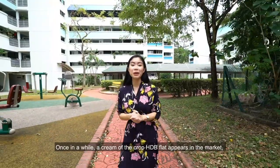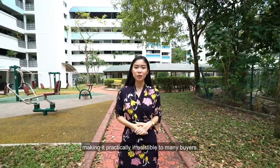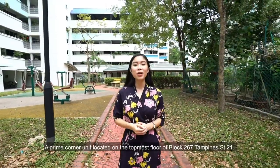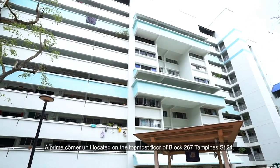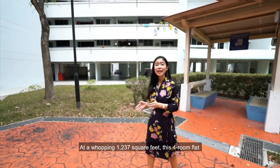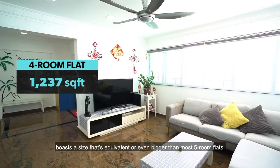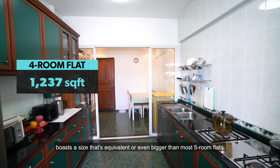Once in a while, a cream of the crop HDB flat appears in the market, making it practically irresistible to many buyers. We have just that to show you today — a prime corner unit located on the topmost floor of Block 267 Tampines Street 21. At a whopping 1,237 square feet, this 4-room flat boasts a size that's equivalent to or even bigger than most 5-room flats.